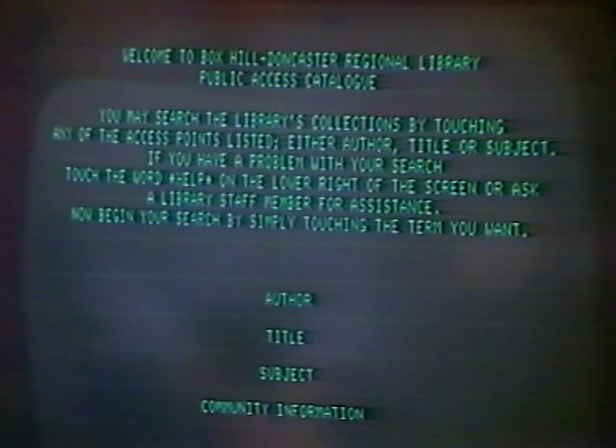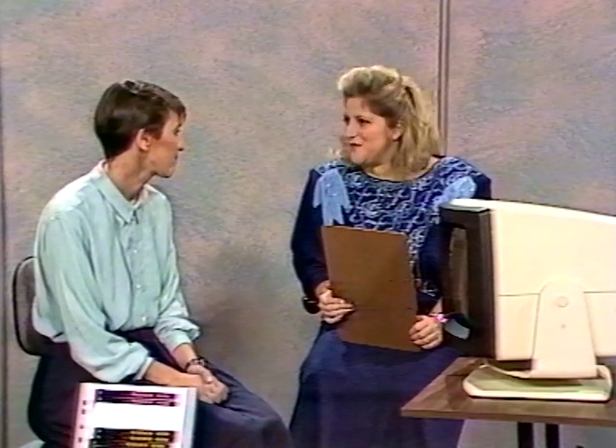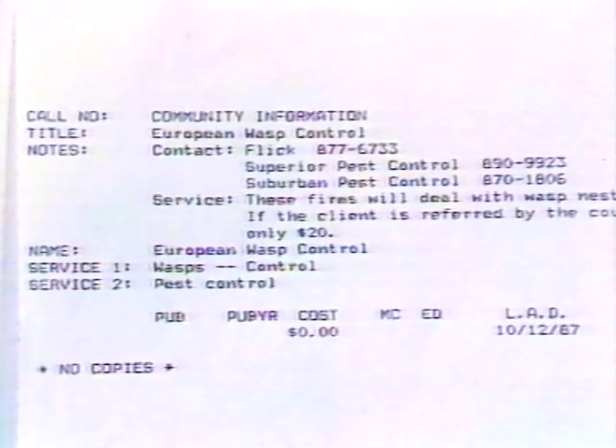What's this other heading — community information? Well, the community information section is a special section of the Box Hill Doncaster Library catalogue. It tells us information that's relevant to their local community — for example, what clubs are available in the area, what toy libraries are there, how to get rid of your rubbish, and also how to control wasps. Under the wasps section, it would tell us various companies we could contact to control our wasps — something particularly relevant that people would want information on very quickly, and with a computer they were able to access it.